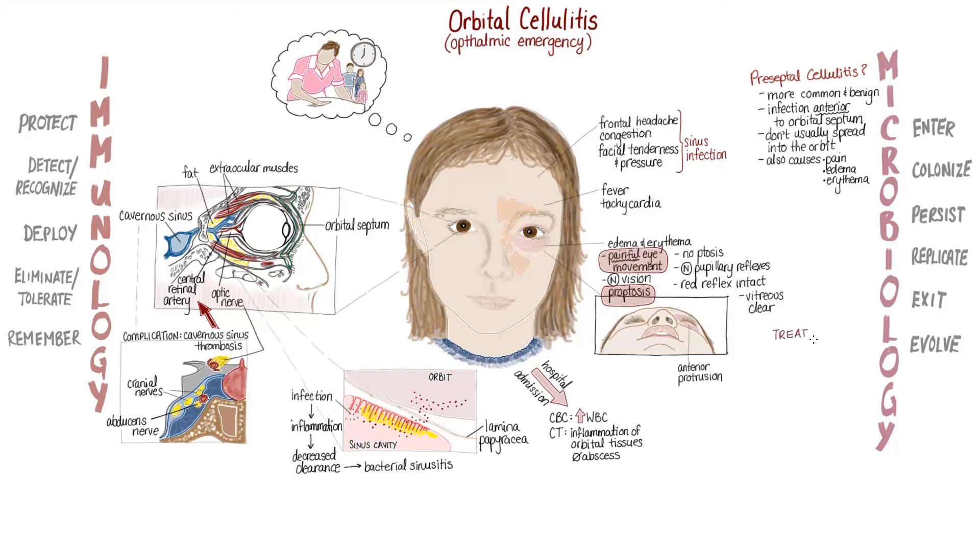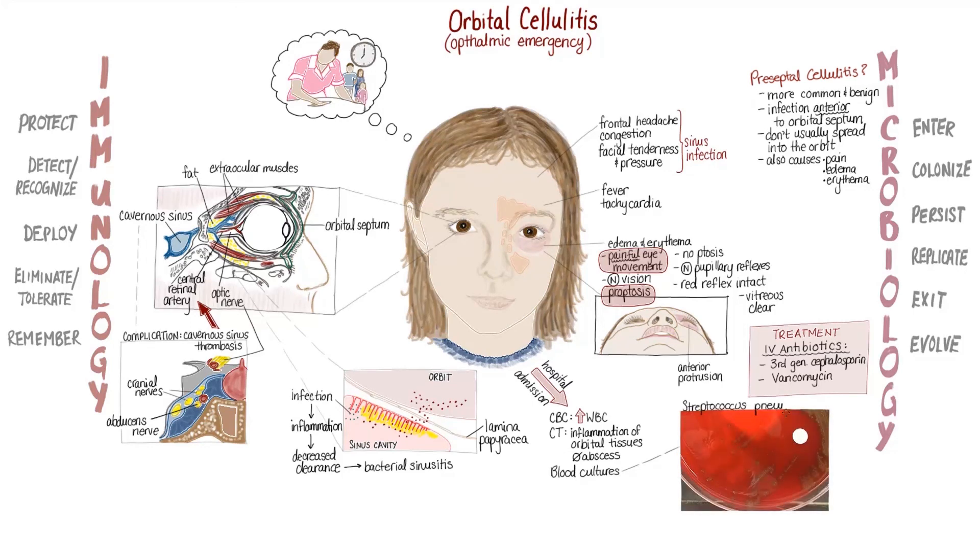Almost immediately after arriving at the hospital, Irina is started on two IV antibiotics: a third-generation cephalosporin and vancomycin. Her blood cultures later return positive for Strep pneumo, gram-positive cocci, which grow in characteristic pairs or chains.